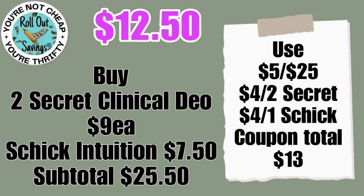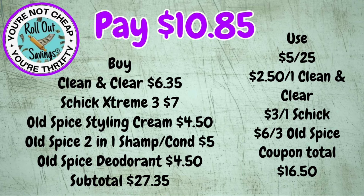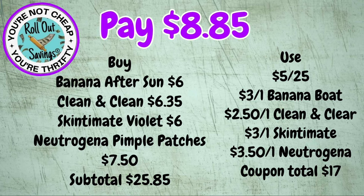We have two more carryover deals. The first one is ten eighty-five: all the Old Spice items you see here plus the Chic razor and the Clean & Clear face scrub. Note: I've seen the Old Spice styling cream priced at four fifty and five dollars, so you might have to adjust your total. This last deal for eight eighty-five: the Banana Boat, the Skin-to-Mitt, the Clean & Clear, and the Neutrogena pimple patches — eight eighty-five.